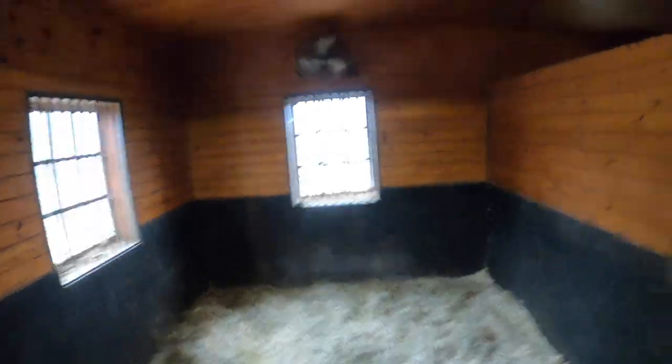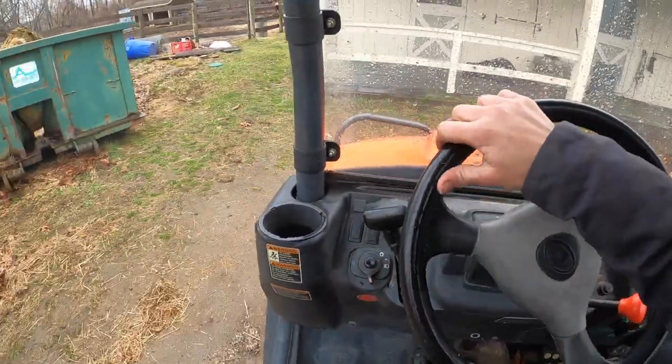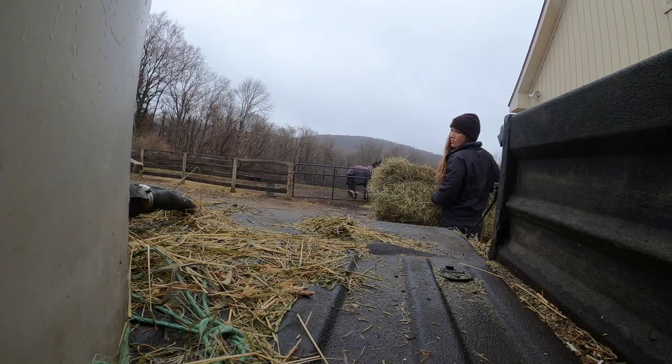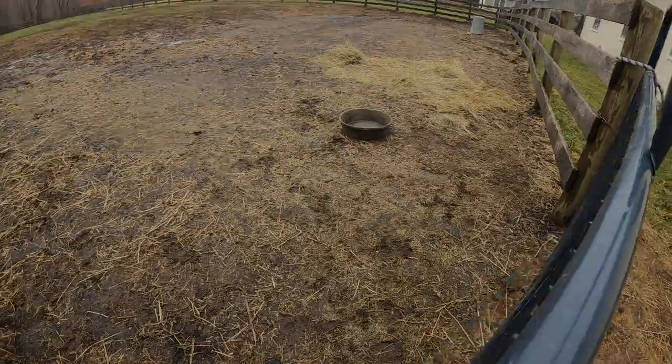As you can see, the horses' stalls are already prepped, and the horses in stalls right now are relatively clean as well — I've been really keeping on top of that. You can see I've already picked this paddock, and that's kind of what it looks like.